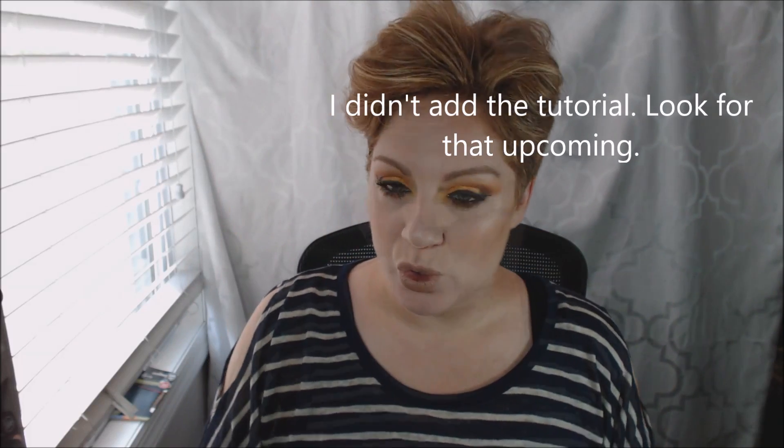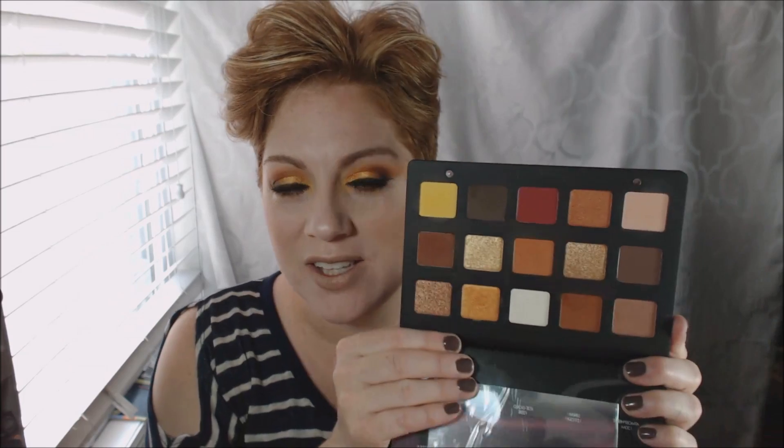Hi guys, it's Kate, welcome back to my channel. I'm doing a Natasha Denona Sunset Eye palette review, and at the end there will be a tutorial. The palette has 15 shades — 15 shades of gorgeous, right up my alley. I don't remember if I saw this on Trend Mood or if one of my girlfriends sent it to me — I think my friend Sarah sent it to me, and I hadn't taken the plunge yet to get it.